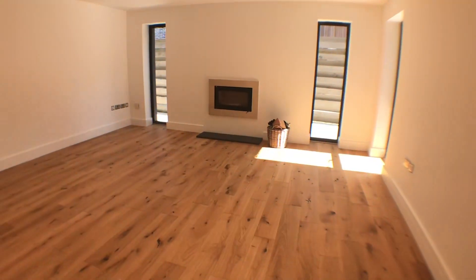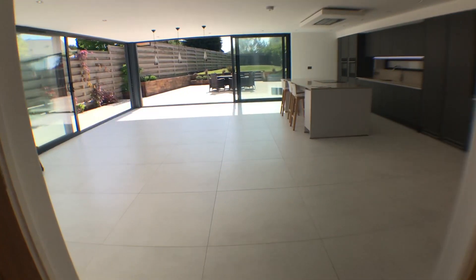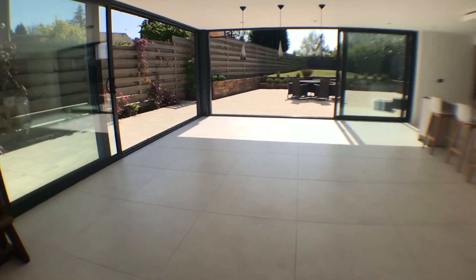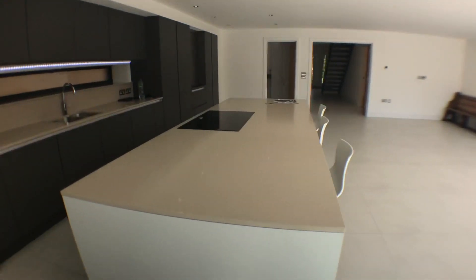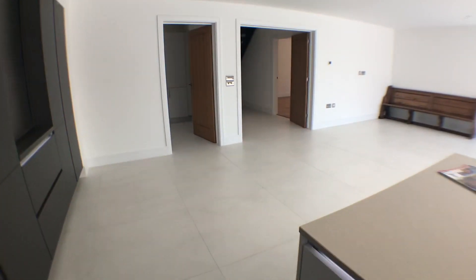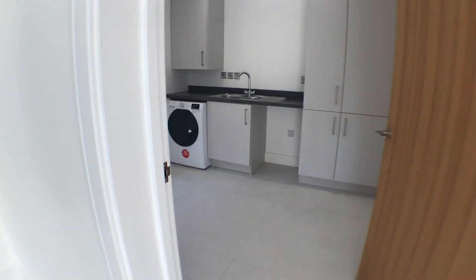As we continue down this giant hallway, we've got the third living room — the cozy little romantic room that you'll be sharing a film with your partner in the evening. Then you have this giant, and I mean giant, kitchen. It's a very light room with all very nice bespoke units, hidden appliances — all Neff, so top quality. A home of this standard deserves it.